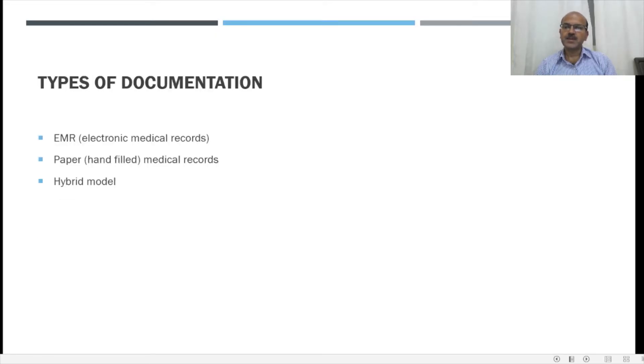We have different types of documentation. We have the electronic medical records, we have the paper or hand-filled medical records, and the hybrid model where some parts of the notes are electronic and some are hand-filled. It's very important to have a clear policy in the hospital and in each department as to which format is being followed and be consistent with that across different team members.